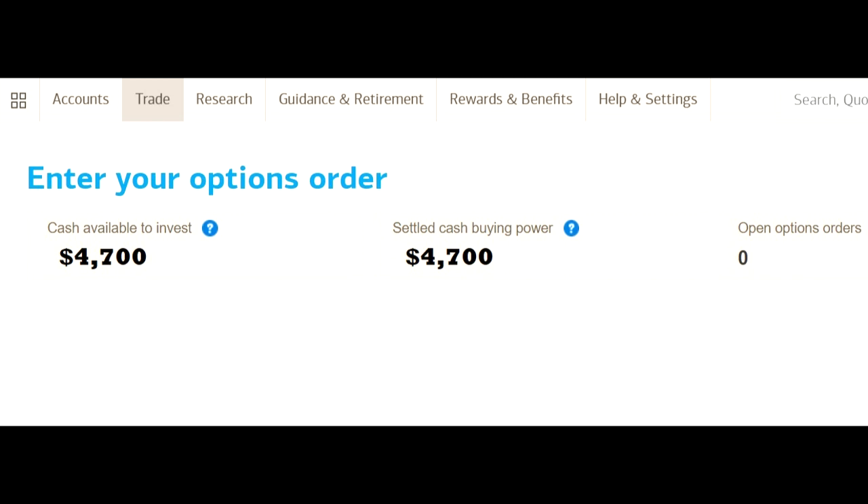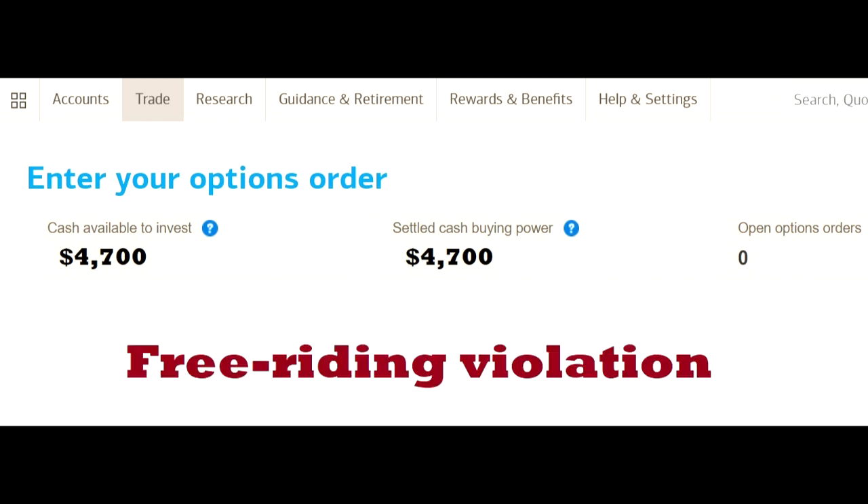Now, why does it matter if cash is settled or unsettled? Well, it matters for people who like to buy and sell during short timeframes. For example, if you purchase securities such as stocks or ETFs with unsettled funds and then sell them for a profit before the money settled, you'll trigger a free riding violation that could cause your account to be restricted to trading with only settled funds for about 90 days, unless you deposit enough money to cover what you had used in unsettled funds. Unsettled funds take two days to settle.